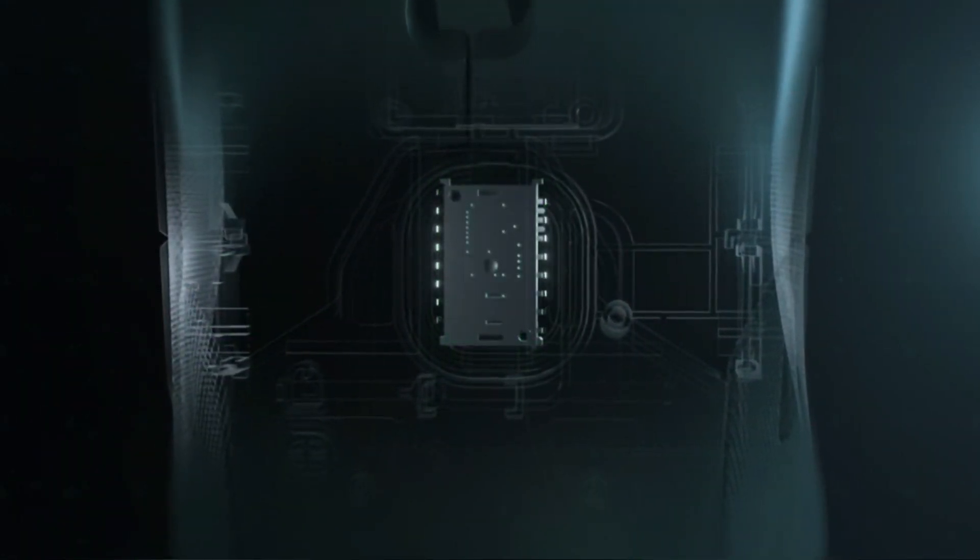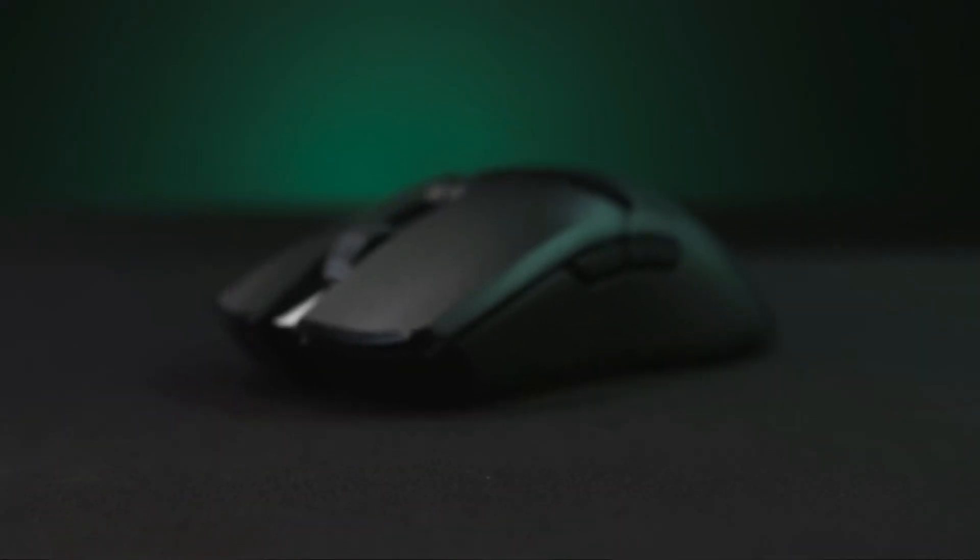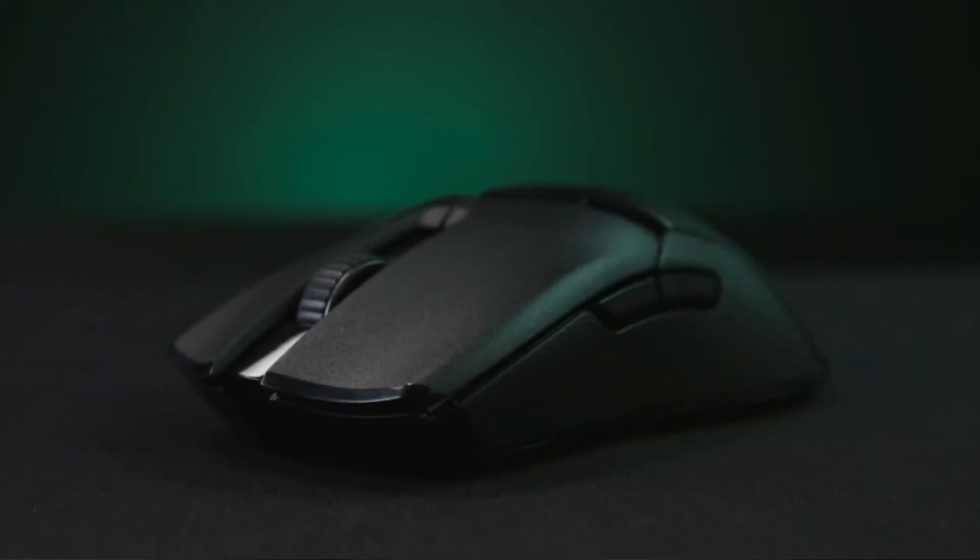Overall, this mouse is good and durable. If you're going to buy it, it will stay with you for a longer time due to its longevity.